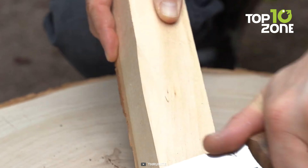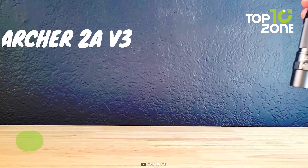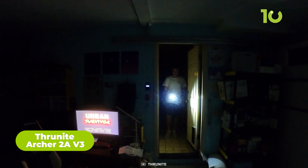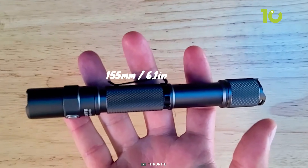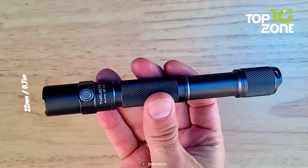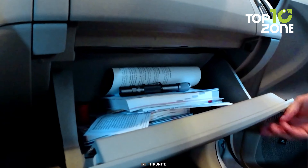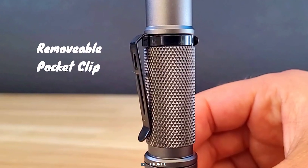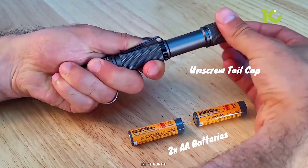The knife may be a versatile and capable tool for survival, but the Thrunite Archer 2A V3 will keep you going through the darkness. A compact titan among flashlights, its array of features at an accessible cost make it an invaluable asset to any survival arsenal. While not the tiniest contender, its 7-inch frame finds a steadfast home in your bag, pouch, or glove compartment. Its convenient clip allows versatile placement, be it on your belt, pocket, or beyond, harnessing the power of two enduring AA batteries.